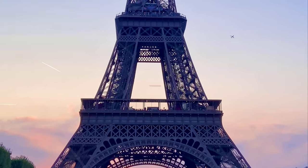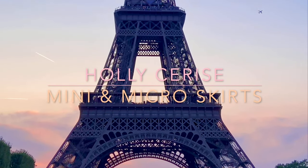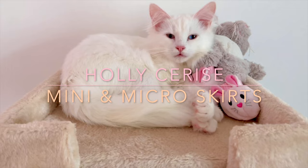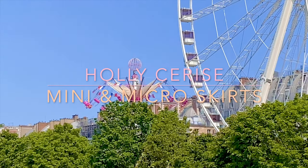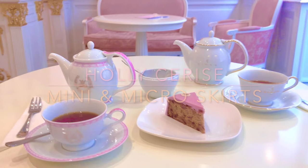Hello guys, I'm Holly Cerise and this is my new mini skirt slash micro skirt try-on haul. We have two mini skirts and two micro skirts that I'm gonna be trying on today, and I'm not sponsored or paid to promote any of them. I'm gonna be wearing pantyhose with them because I just like the way it looks. Do you like my ears today?